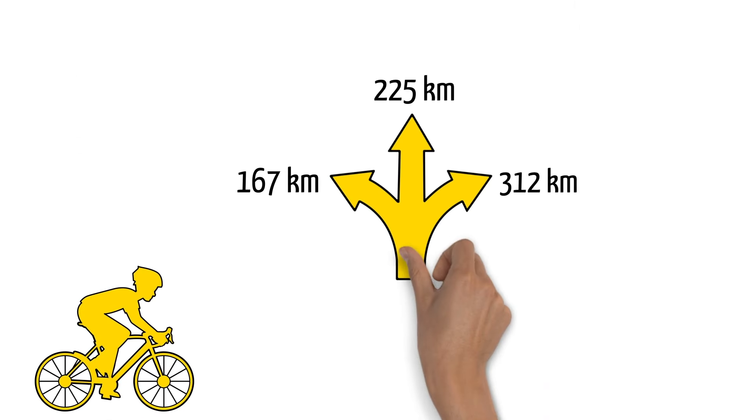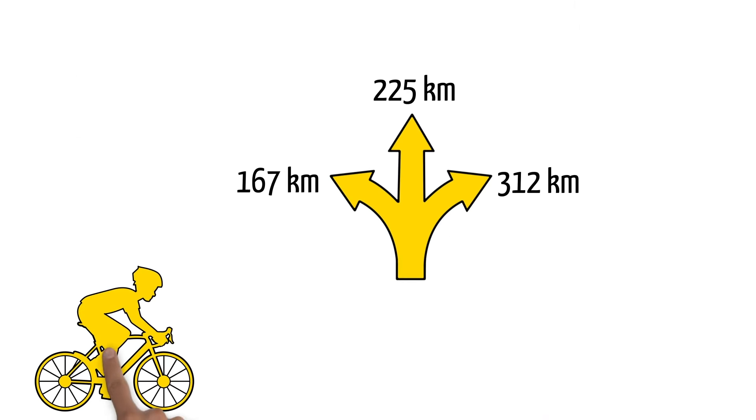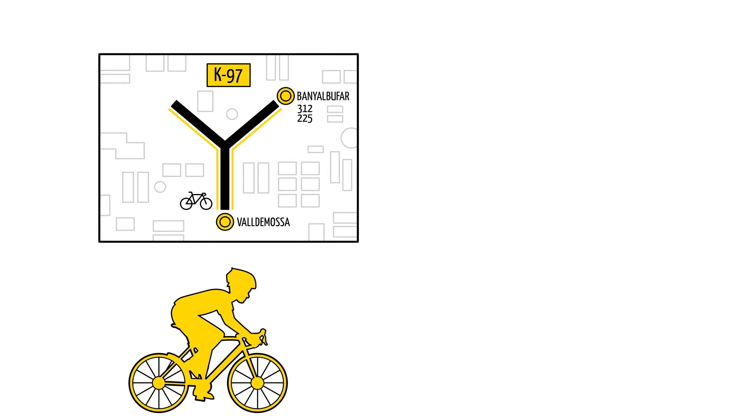The race will begin between 6:30am and 7am. The race offers three different distances. Participants wishing to complete the 225 or 312 kilometre courses must reach kilometre 97 before 11:15. Cyclists on the 167 kilometre course must reach this point before 11:25.